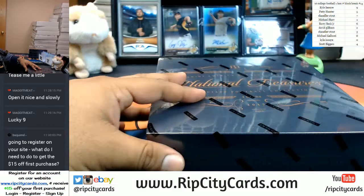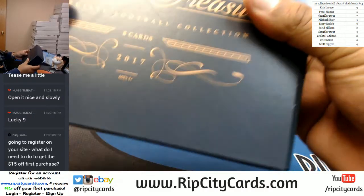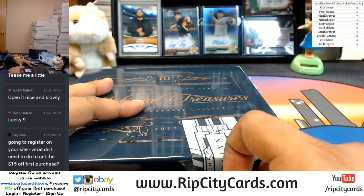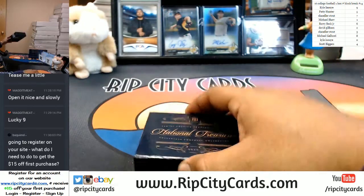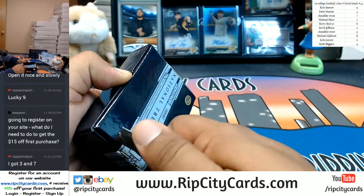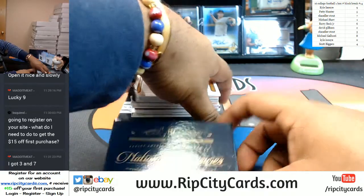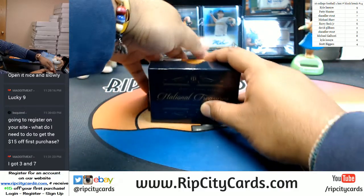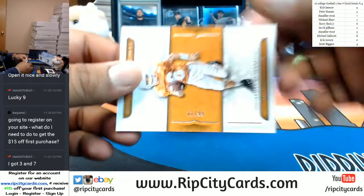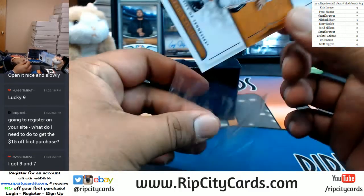Thank you, Abraham. And as always, good luck everyone. Let's see what's in this stuff. No peeking, no peeking, no peeking. So to start us off, we have — to the one spot — 81 of 99, Peyton Manning from the University of Tennessee.